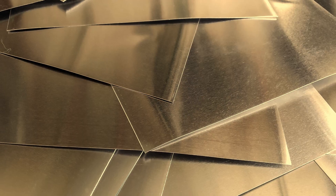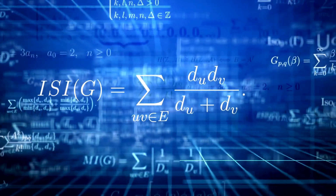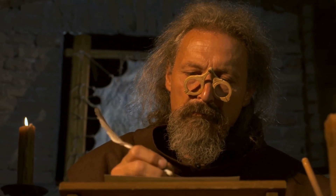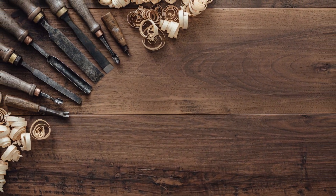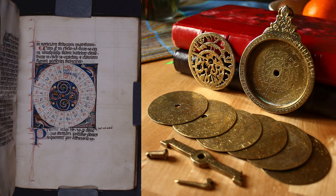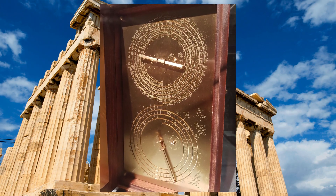Building the Antikythera mechanism would have been an immense challenge. They would have needed hand-forged bronze sheets carefully cut into precise gears, mathematical calculations accurate enough to predict lunar eclipses decades ahead, and microscopic attention to detail — some gear teeth are less than a millimeter wide. They likely used tools like simple bow drills, chisels, and files, with craftsmanship passed down through generations, encoding complex astronomical cycles into tiny, elegant systems of dials and pointers. It was art and science combined.